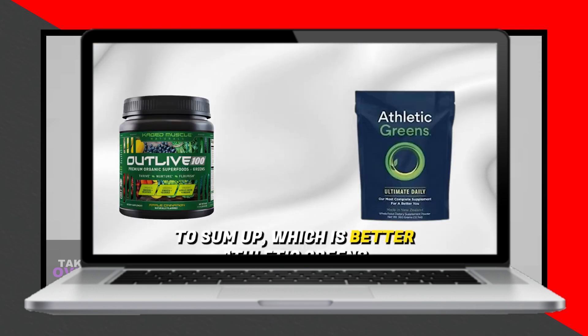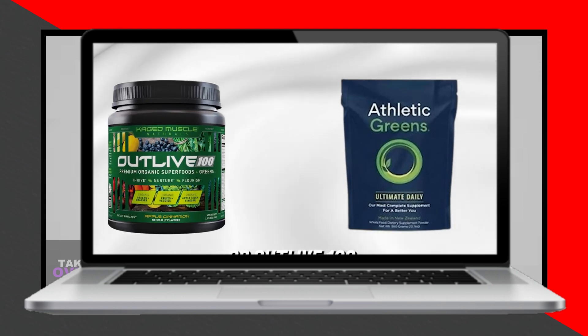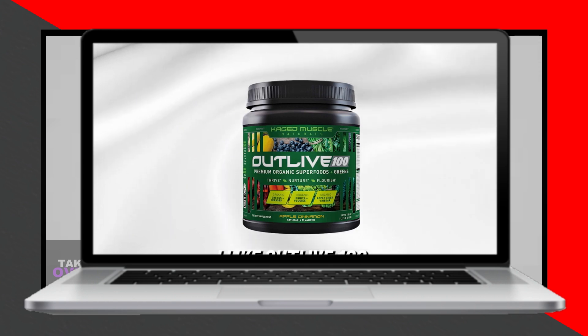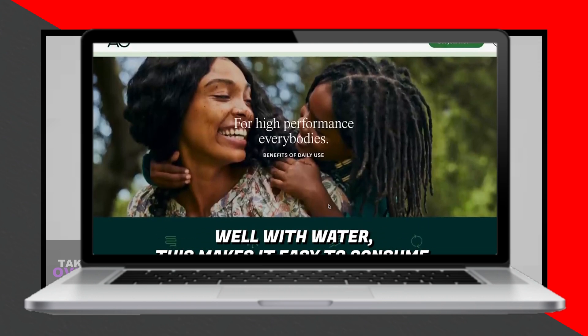In conclusion, while Outlive 100 may be more affordable and easier to consume, Athletic Greens offers a wider range of ingredients for diverse health benefits, making it the preferred choice for some consumers, especially athletes.